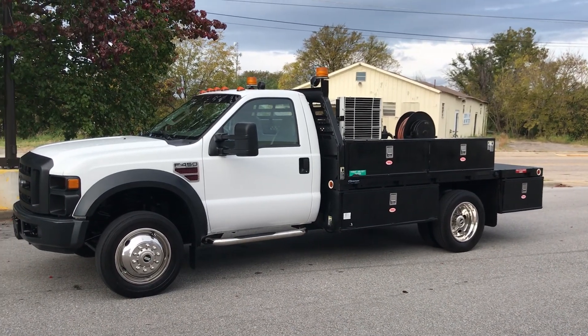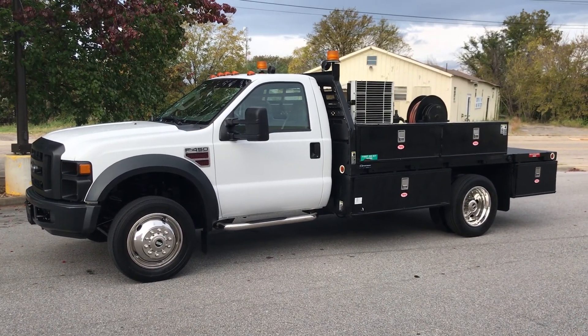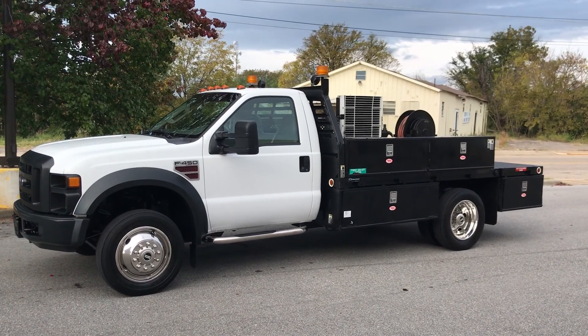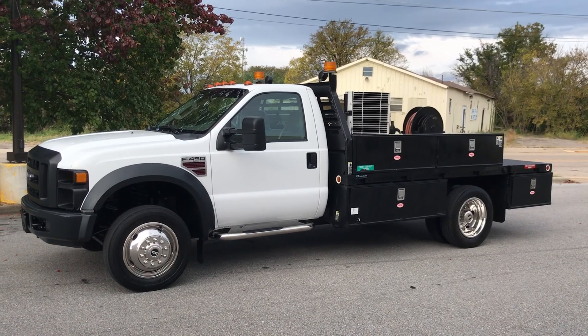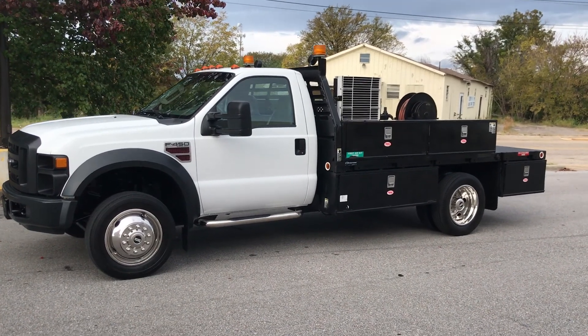Hey, this is Adam with Heavy Metal Automotive here to show you this 08 Ford F-450 we have for sale. It's got 69,950 miles. It's a two-wheel drive truck with a 6.4 Power Stroke diesel.